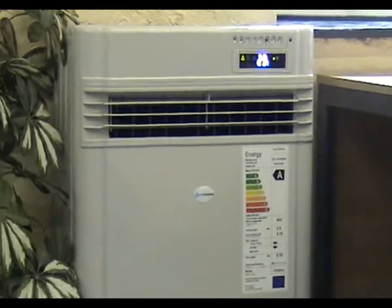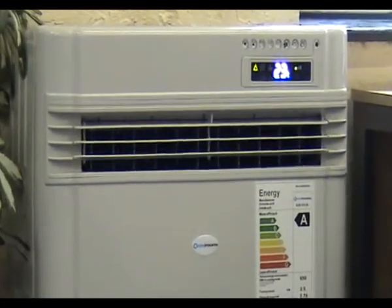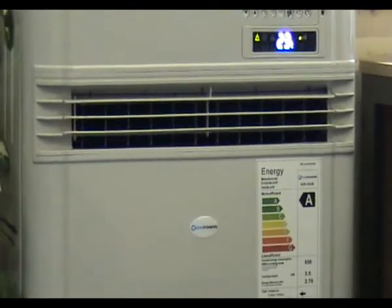The unique design means that you can both heat and cool your environment with one self-contained unit, 24 hours a day, 365 days a year, responding to the climate settings that you choose on a simple and easy to use control panel.